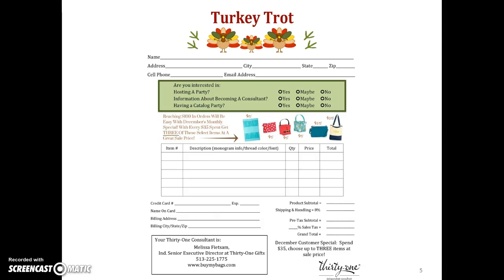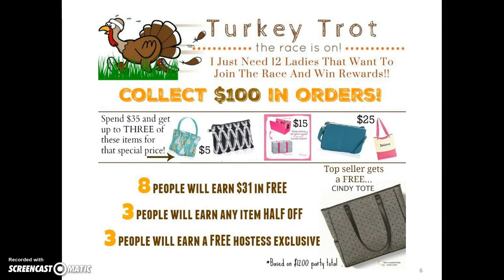Here is our Turkey Trot order form. You can print these out — this form is editable, so you can put your name and information right on it. You'll want to print these and put them in your packets. This is a text picture graphic we can send everybody. This one is based on 12 people and a $1,200 party; we're also going to have a graphic for the six. So whatever you're pushing for, you'll have a graphic to push out in a text message, email, on your Facebook customer page, or anything you want.